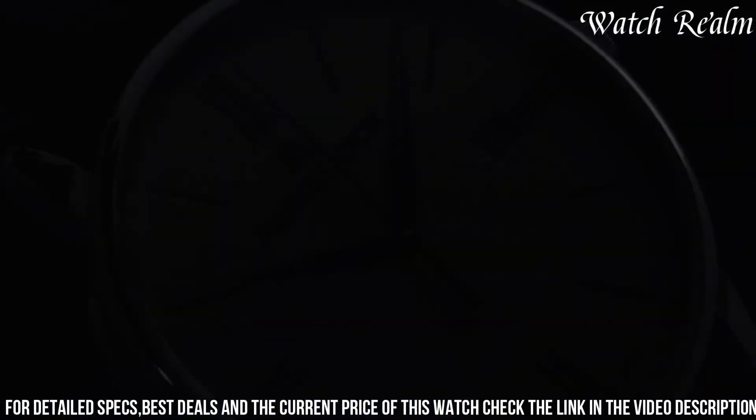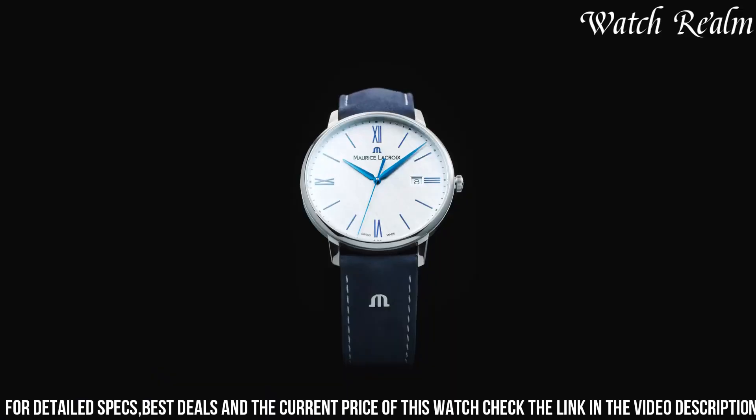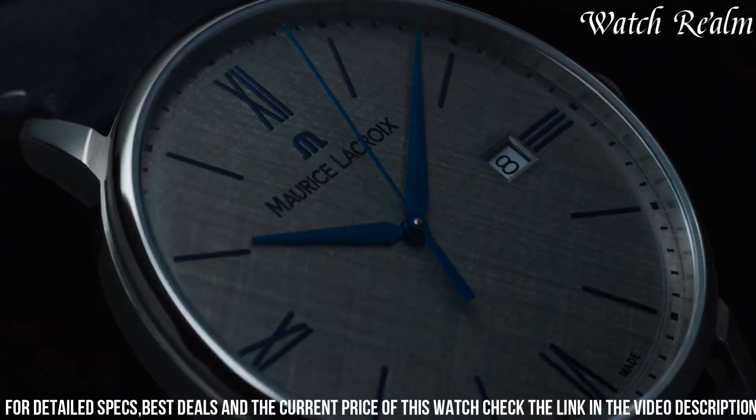Paired with a stainless steel bracelet and a butterfly clasp, this timepiece perfectly balances refinement and functionality, making it an ideal accessory for those seeking a tasteful and versatile watch that effortlessly complements both formal and casual wear.